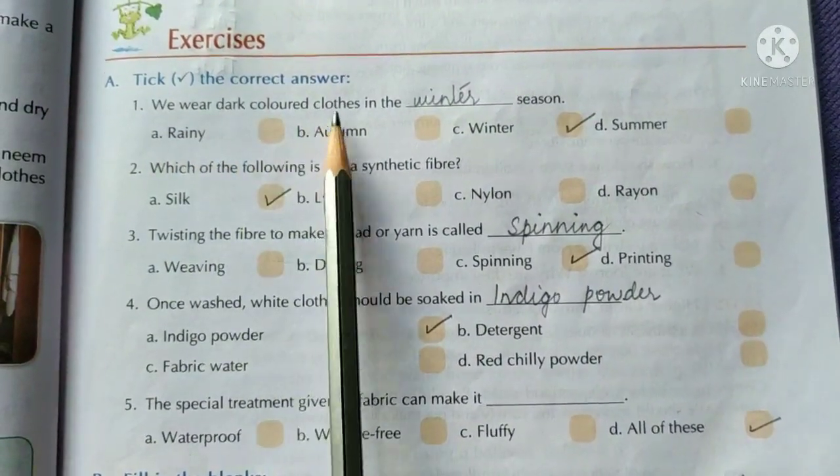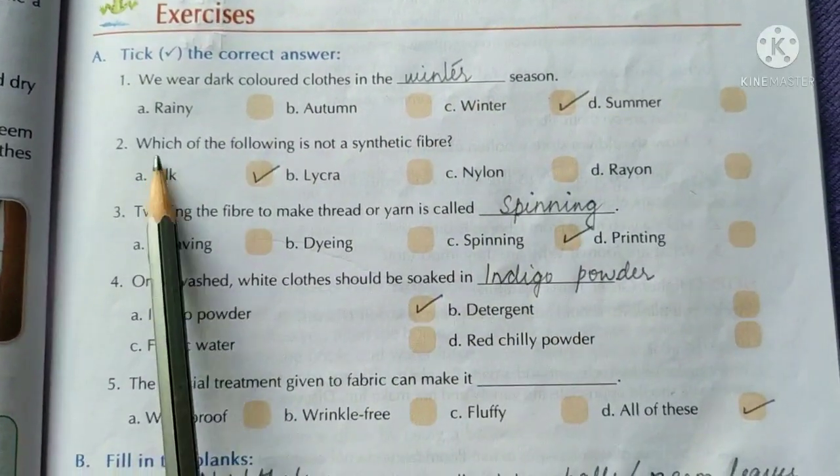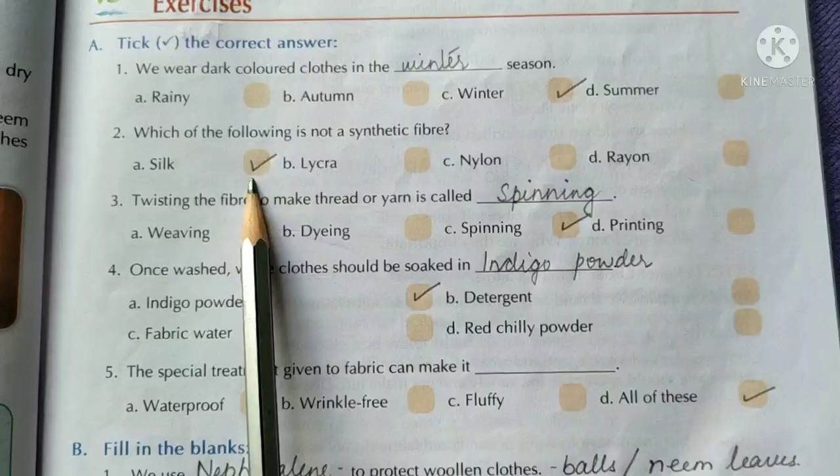We wear dark colored clothes in the winter season. Which of the following is not a synthetic fiber? Silk.